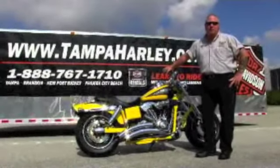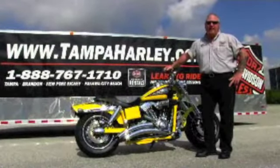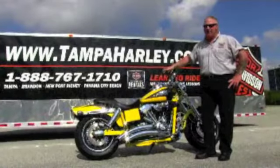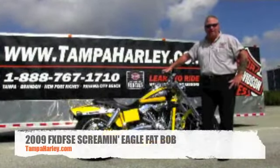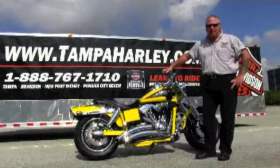Welcome World Wide Web, this is Mark Waters from Harley-Davidson Tampa, Brandon, and Newport-Richey. Today I've got for you this ground-pounding 2009 Harley-Davidson Fat Bob CVO.